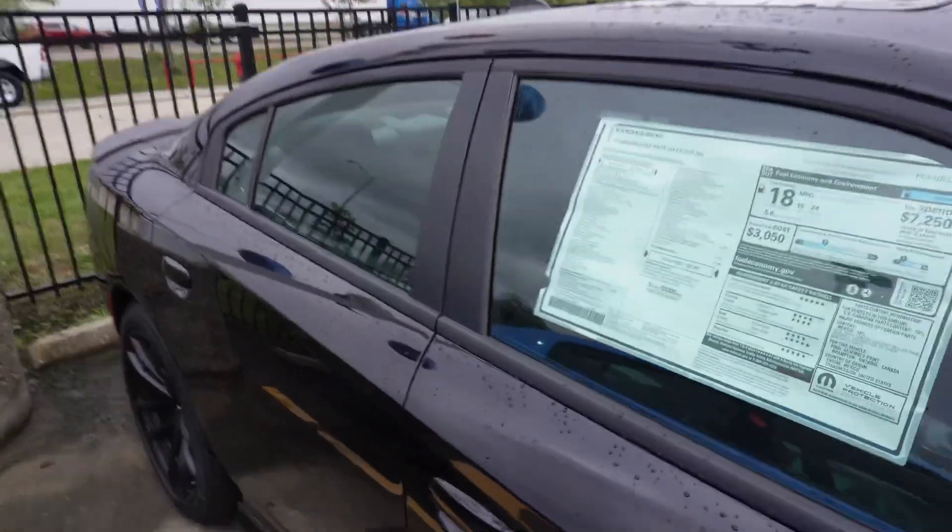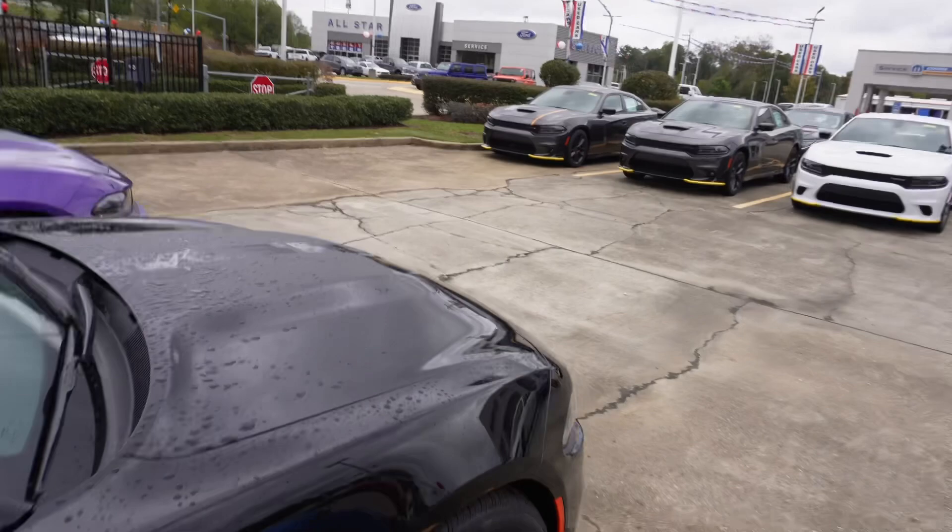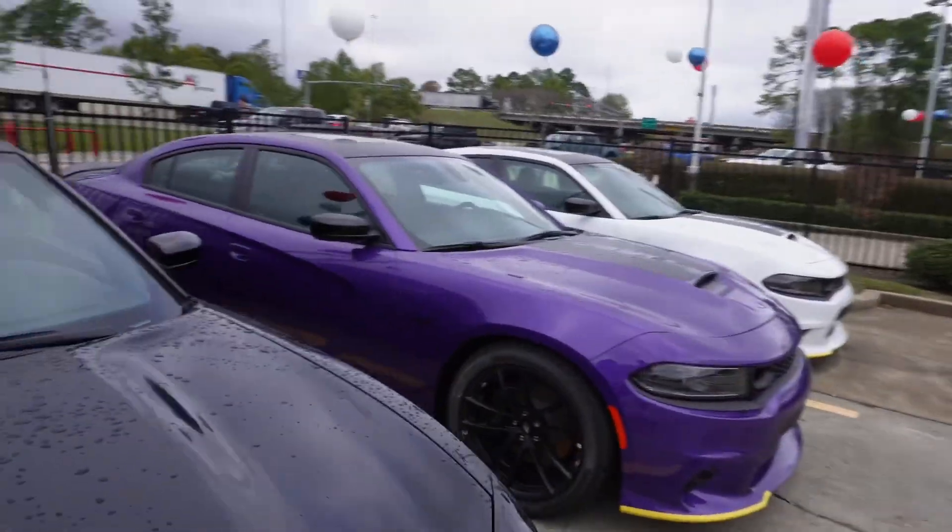I'm just done with the Scats, personally. They want 62 for the Daytona. I'm just done with the Scats — it's over with the Scats. It's time to upgrade, go faster.